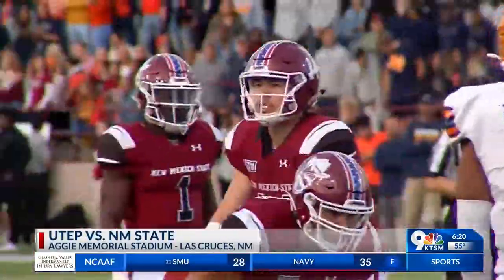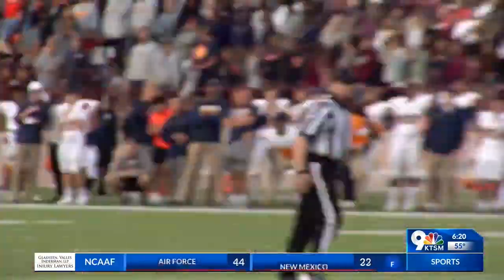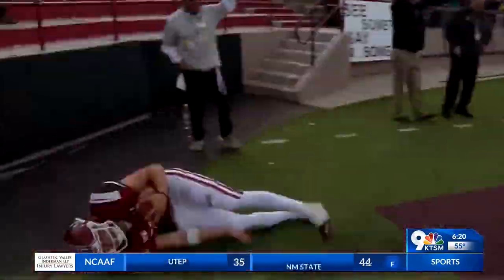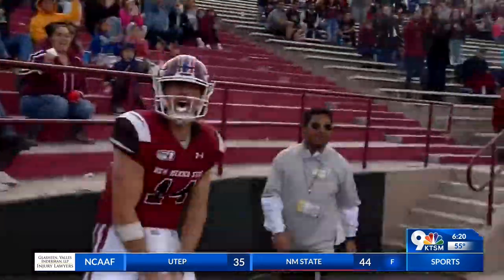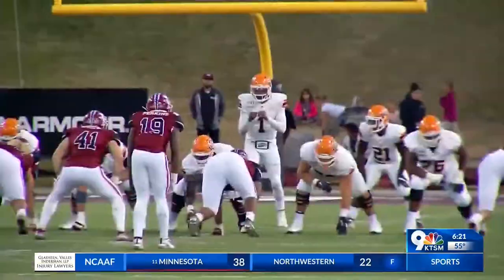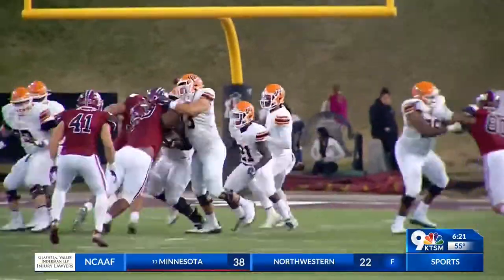Check this play out — first play of the fourth quarter. UTEP trailing, down on fourth and four. Kai Locksley connects with Jacob Cowing for a touchdown. Just like that, it was 22-21 Miners.